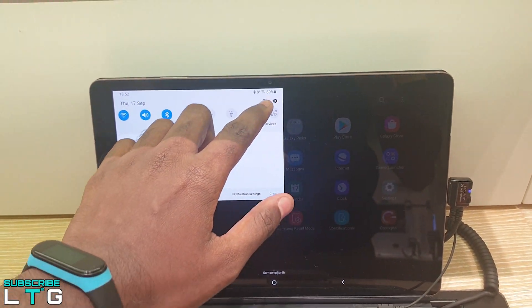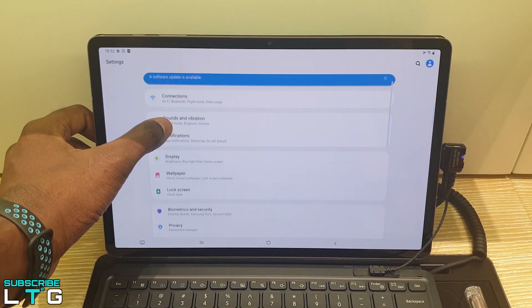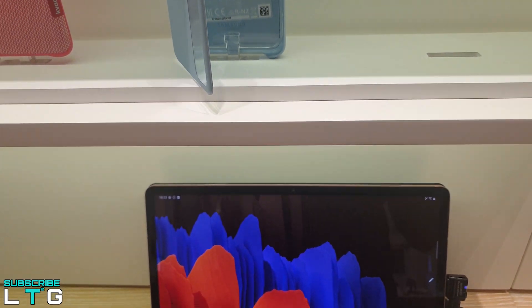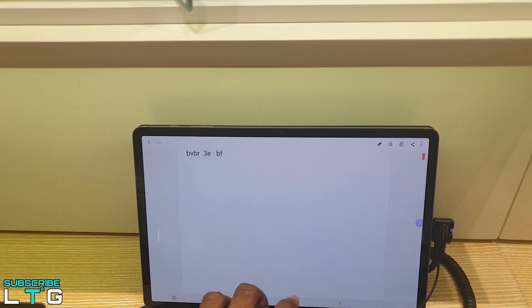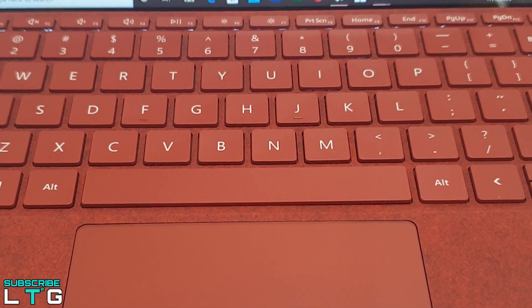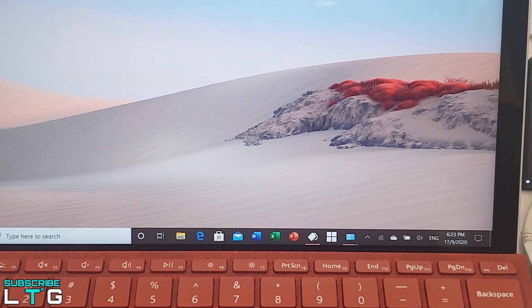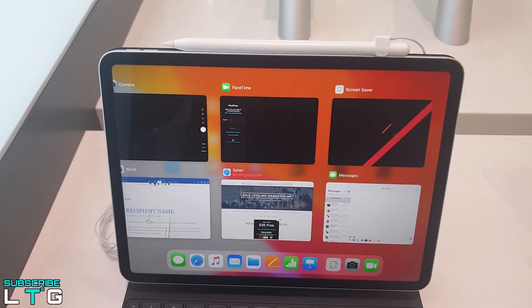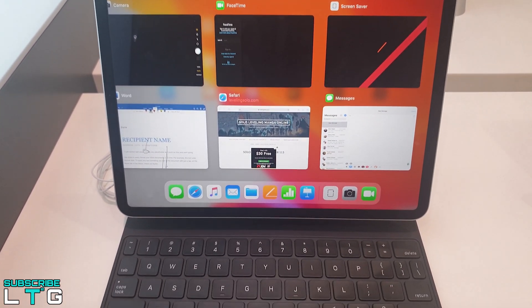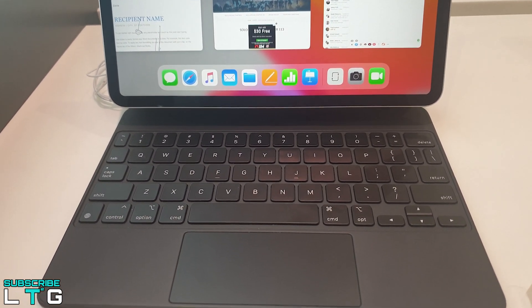As long as you can look past the software shortcomings, these are the top Android tablets to get. This video is based on my hands-on usage of the Samsung Galaxy Tab S7 Plus, the iPad Pro, and the Microsoft Surface Go 2. The pros and cons were based on my own usage. There was no compensation, no copy approval provided by the manufacturers, and no early previews of this video were given to Samsung, Apple, or Microsoft. Logan the Tech Guy works for the viewers, not the brand manufacturers.